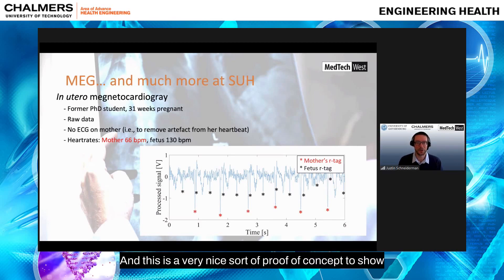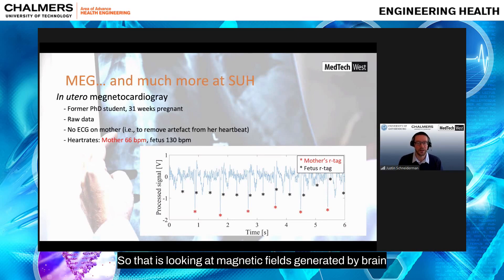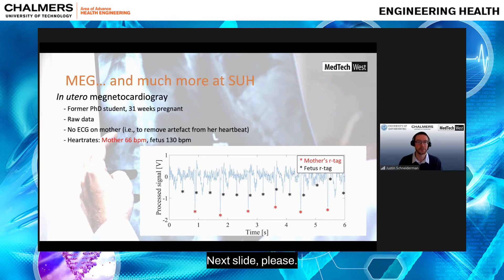This is a very nice proof of concept to show that our technology — targeting magnetoencephalography, looking at brain magnetic fields generated by brain activity — can also be used for many other interesting clinical and research applications.